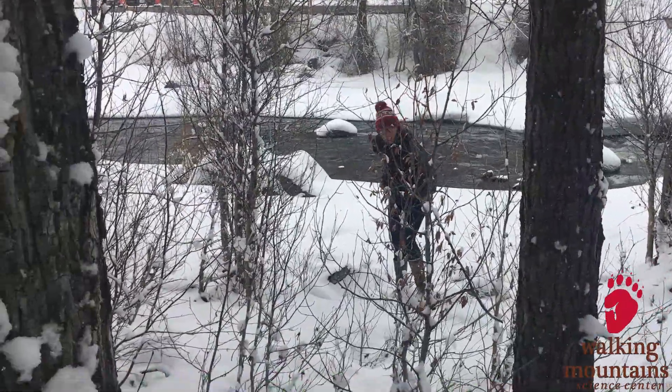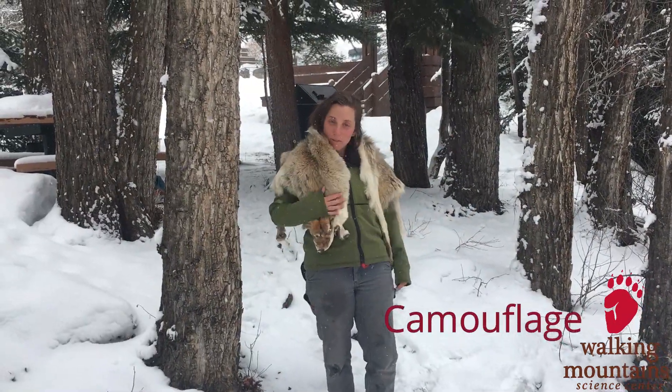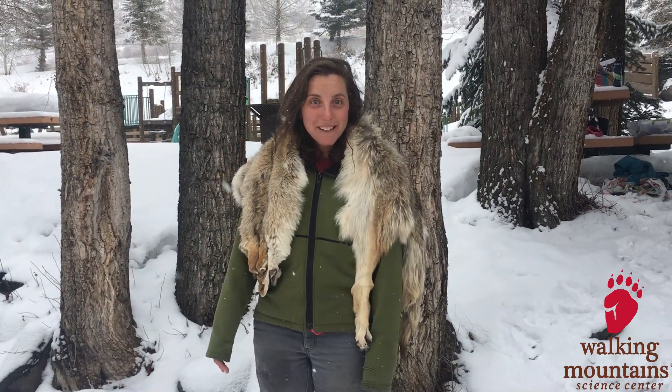I didn't see you! That's the point — I was blending in. It's called camouflage. Camouflage? Like what hunters wear! Yeah, but nature did it first. There are so many animals that are able to blend into their surroundings.